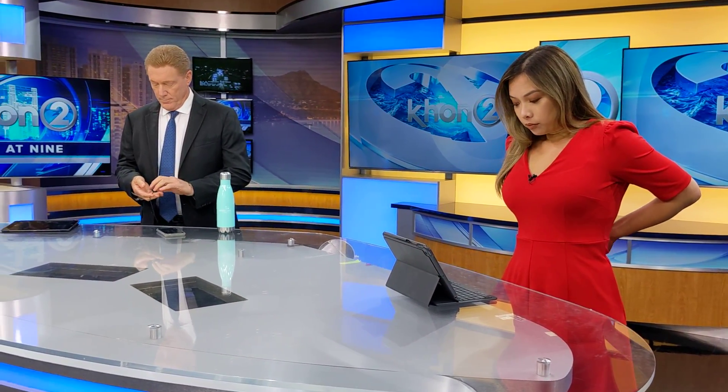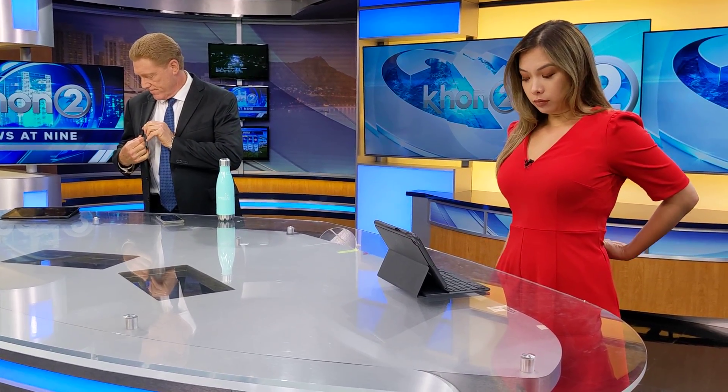Thanks for tuning in. This is the last look at our soon-to-be previous set. It is 8:59. We are 15 seconds away from the start of a newscast, and we'll end this video with just that. Five seconds away. Here we go.